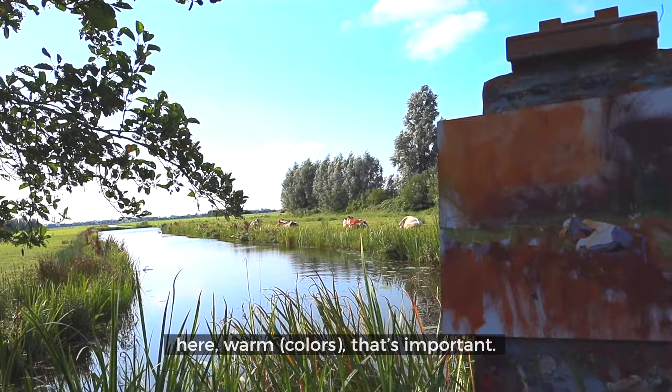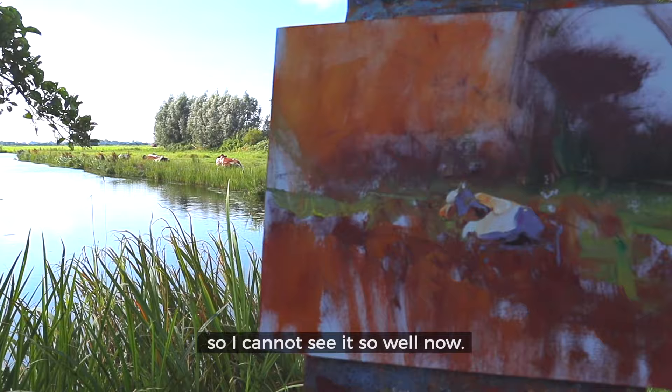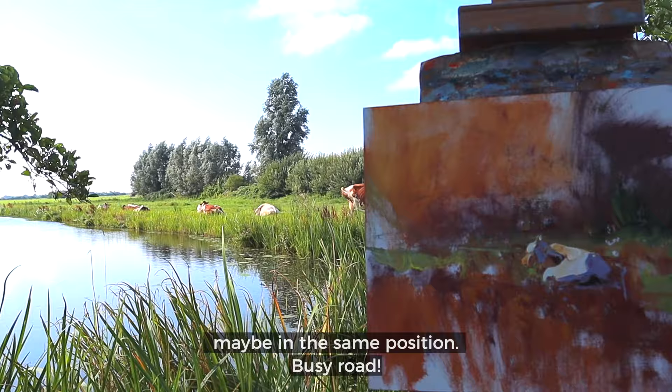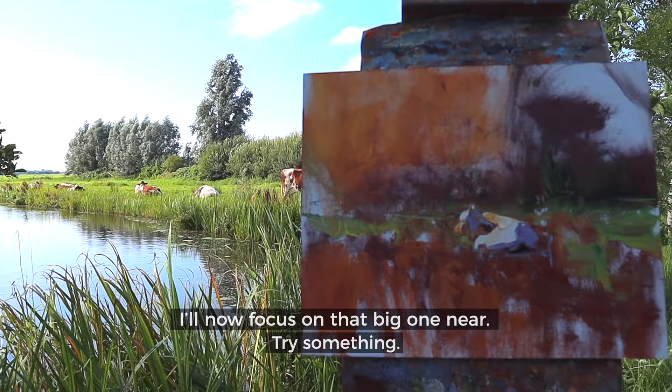I colored my sky warm, as you could see — that's important. This one dropped its head so I cannot see it so well now, but you can look at other cows in the same position when the sun is shining. Busy road. I will now focus on maybe that big one nearby and try something. I will continue.